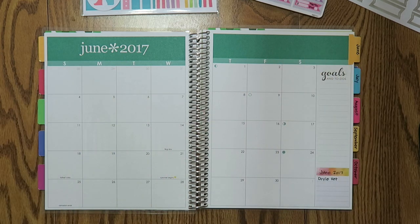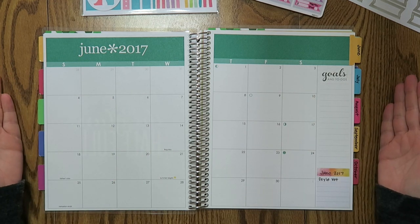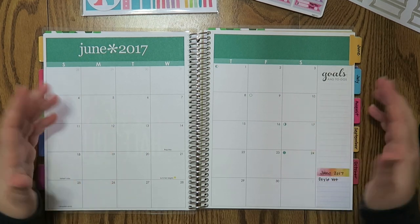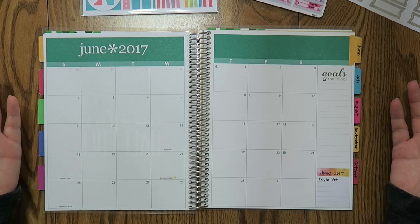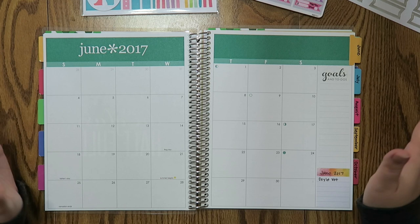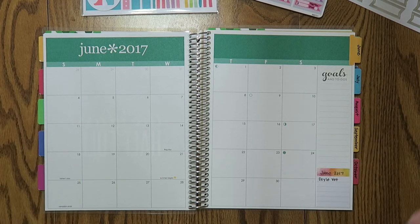Hello everybody and welcome back to my channel. Today we are doing a budget video for June 2017. If you guys have never watched my channel before, I do decorative planning. I just like the way it looks and it keeps my mind on task for the entire month. If you're not into decorative budgets and planning, this may not be the video for you, but I'd just like to give a little disclaimer.